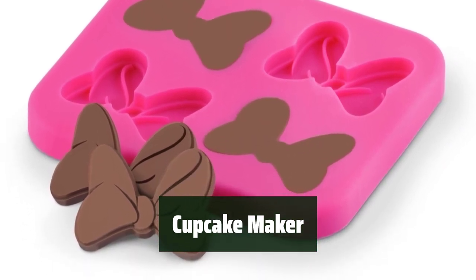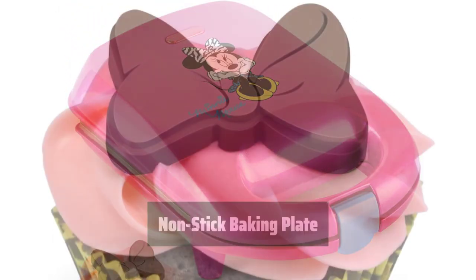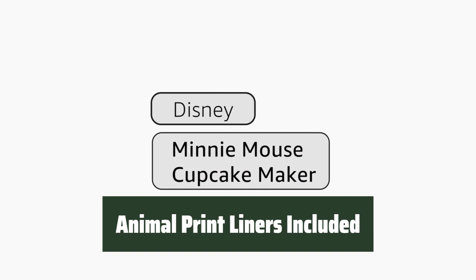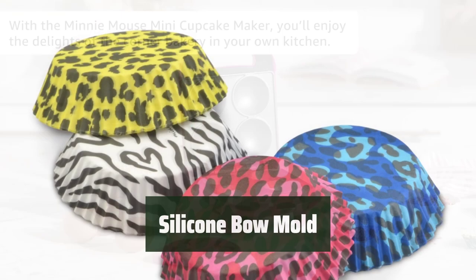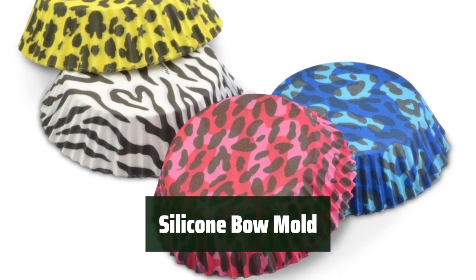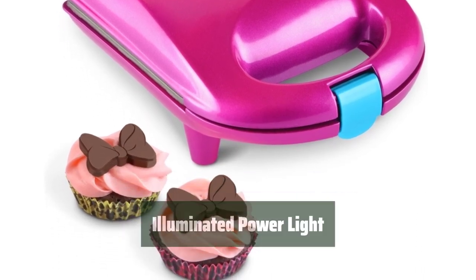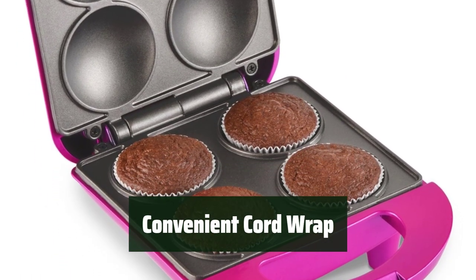Number 4. You can easily bake 4 cupcakes at a time with a non-stick baking plate, making it convenient for a quick and easy dessert. The non-stick baking plate ensures that your cupcakes come out easily without any sticking, making cleanup a breeze. Comes with animal print liners to add a fun and unique touch to your cupcakes, making them perfect for any occasion. The included silicone baum mold allows you to add a decorative touch, making them stand out and impress your guests. The illuminated power light lets you easily monitor the baking process, and the convenient cord wrap keeps your kitchen tidy and organized when not in use.